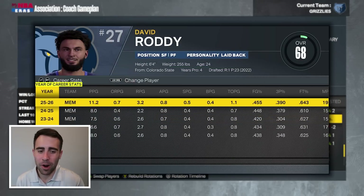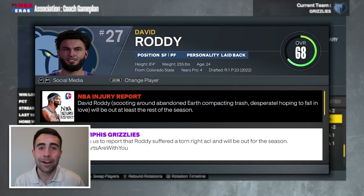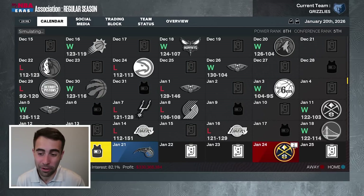David Roddy was having the best year of his career — really good season — but he tore his ACL and is out for the season. That means Luke Kennard will be taking his minutes for the foreseeable future. If Kennard doesn't perform well, I might go to Kenneth Lofton.